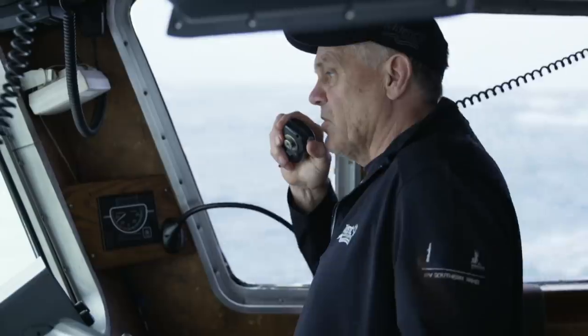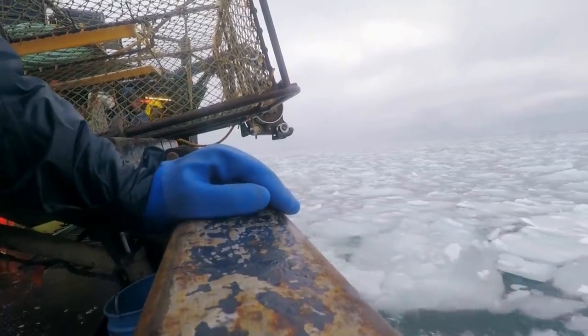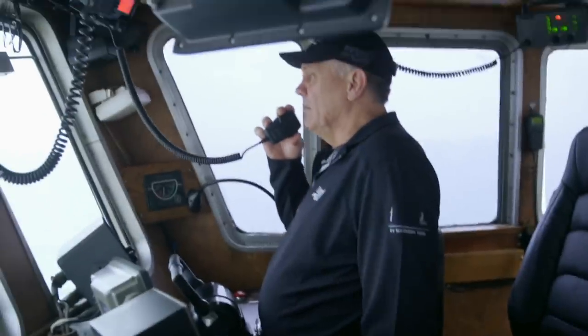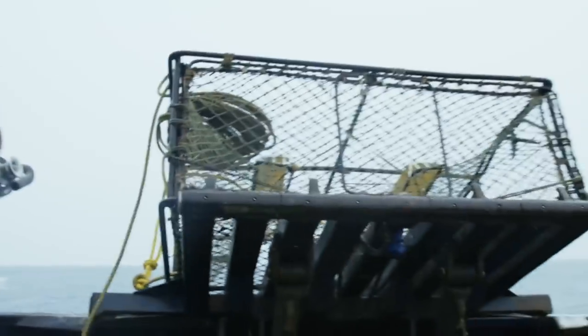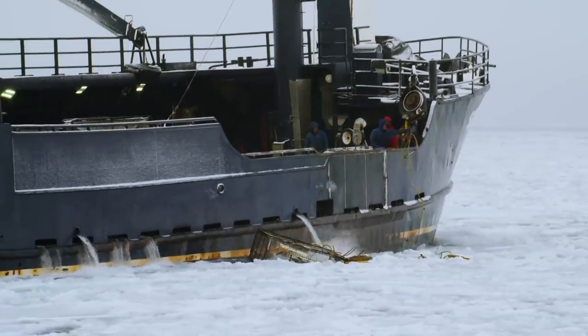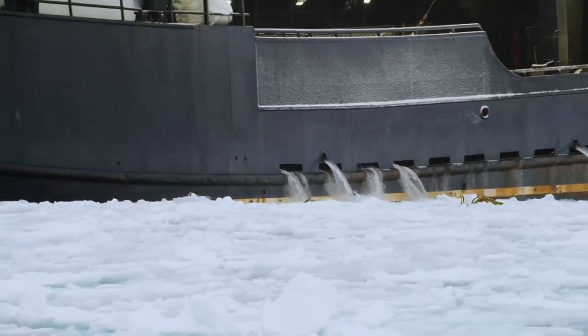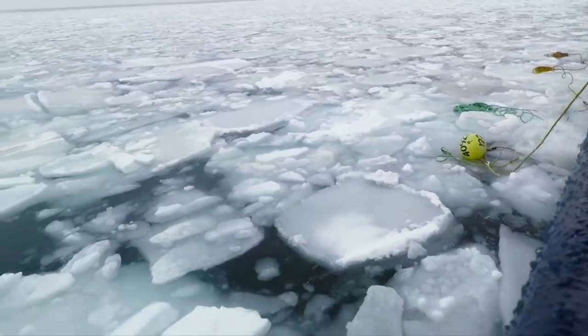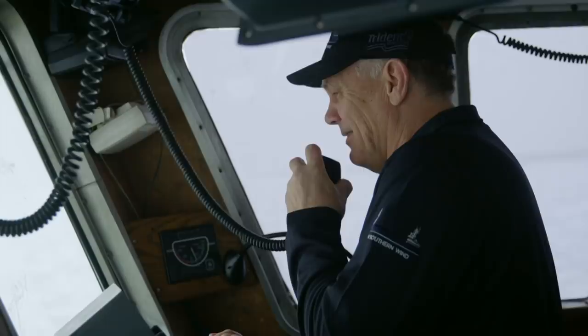Okay guys, I'm gonna go set this stuff off. Oh, it's my lucky pot, number 23. Three, two, one. Here we go! The ice throws a spanner in the works. We're right on the edge, that's for sure. Land and upright. All right.